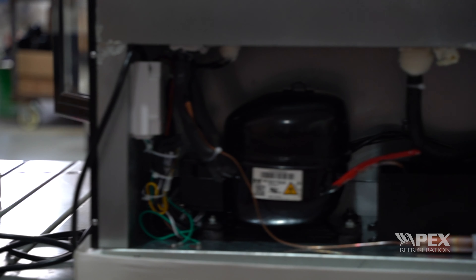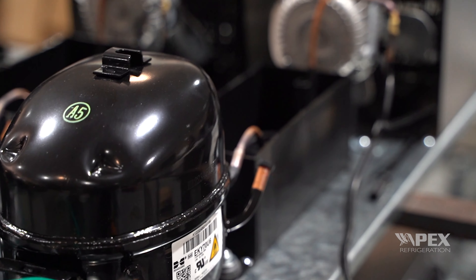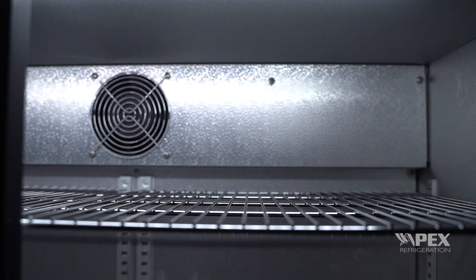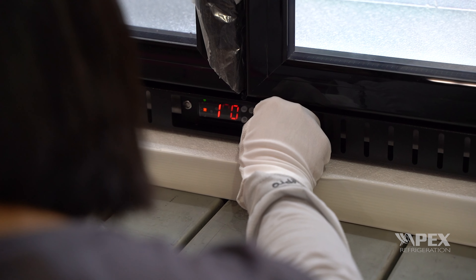Every Apex back bar refrigerator has a powerful compressor that uses our R290-600A eco-friendly refrigerant. The walls are filled with high-density insulation, keeping the temperature between 32 to 46.4 degrees Fahrenheit, or 0 to 8 degrees Celsius.